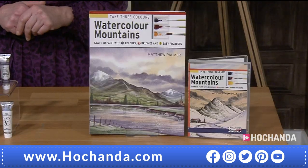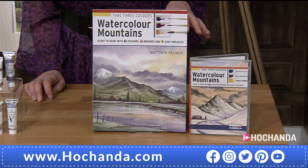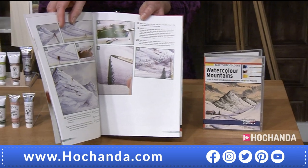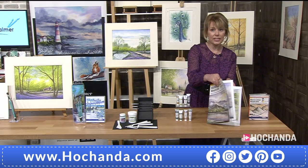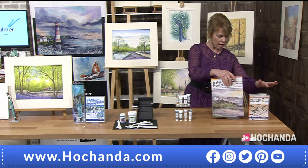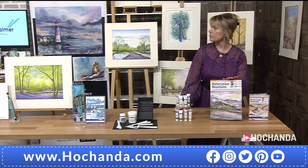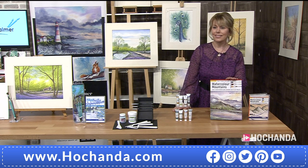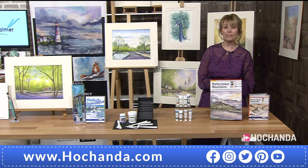We've also got the Take Three Colors: Watercolor Mountains book, which comes with a DVD as well. Great saving on this one. Around 90 minutes on the DVD with three projects - two from the book plus one that's not in the book. Nine projects in the book, all using three colors and three brushes. You can see those three colors on the front. £18.59, item number 271506.